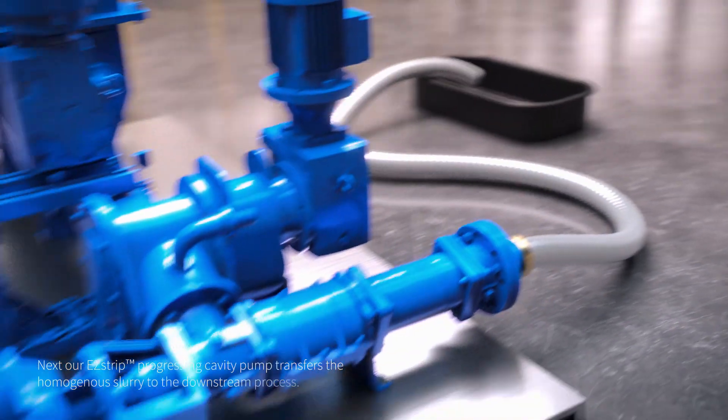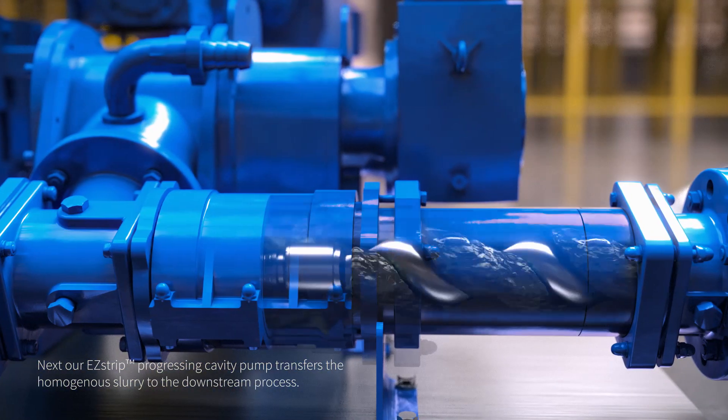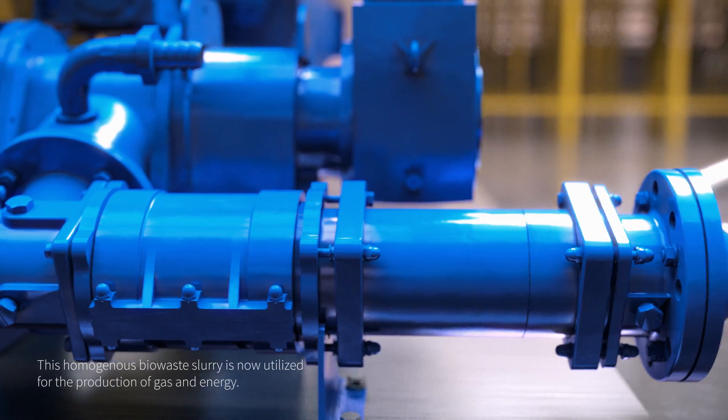Next, our easy strip progressing cavity pump transfers the homogenous slurry to the downstream process. This bio waste slurry is now utilized for the production of gas and energy.